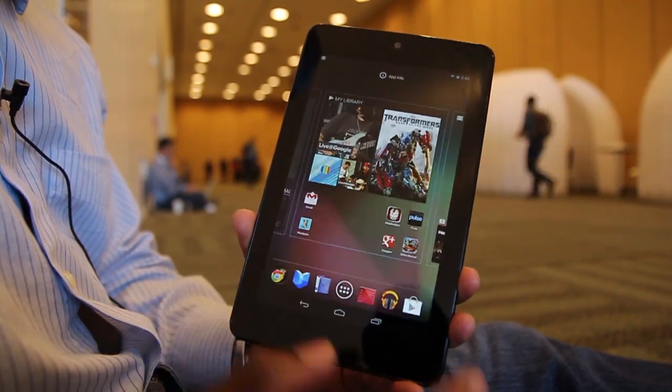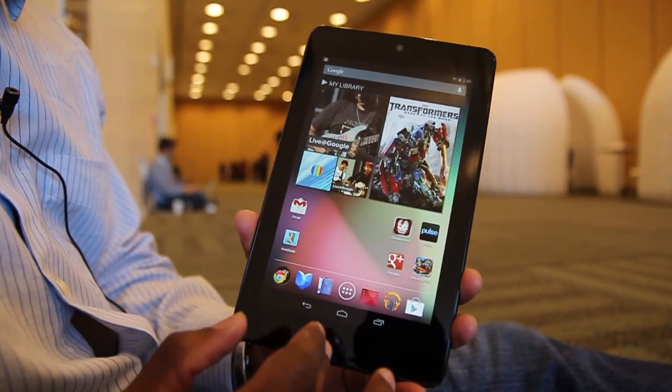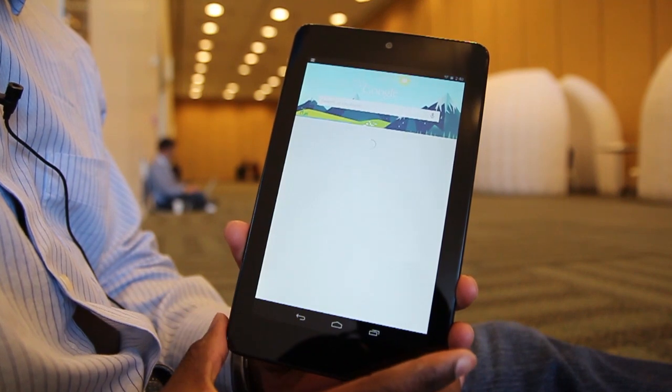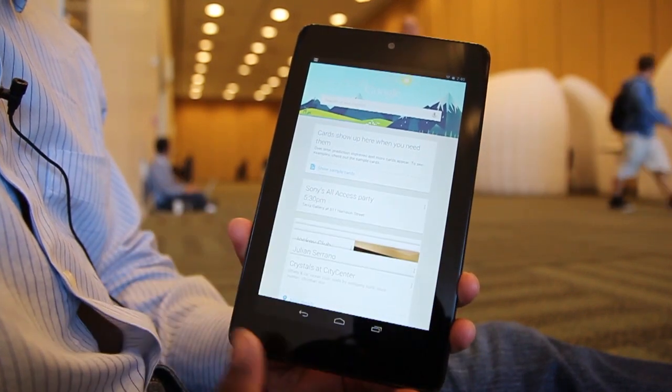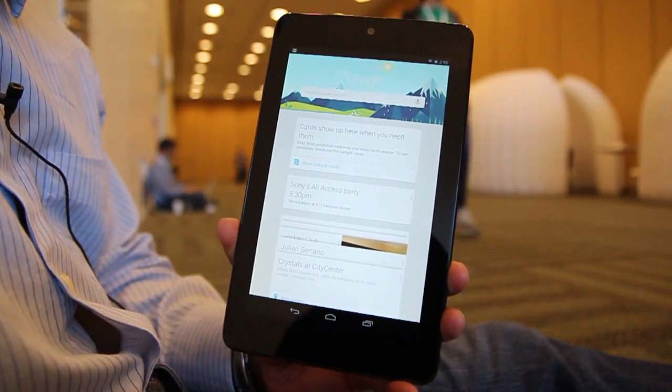Moving along, we're going to show you what I consider is Google's answer to Siri. Not head-to-head, but there's some respect as far as some of the things that you can do. You can get answers from the search using your voice.